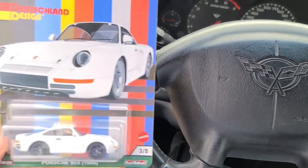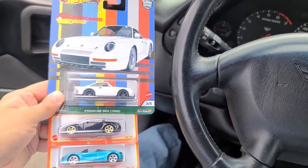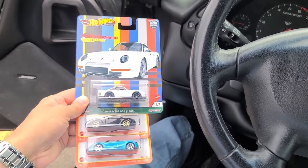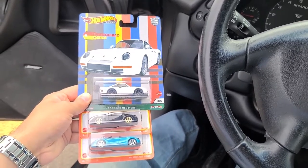So yeah, I did get the Porsche 959, the Mazda Miata convertible, and the McLaren 720S Spider. So thank you for watching this video — like and subscribe for more, and have a good day. Bye!